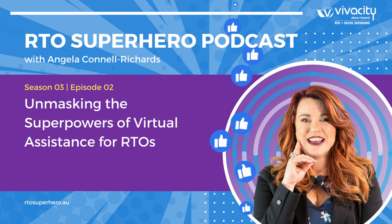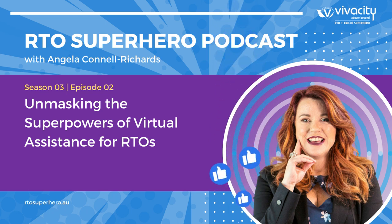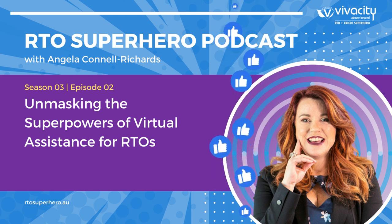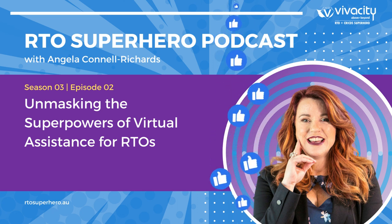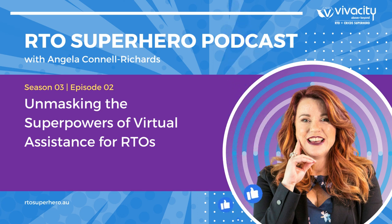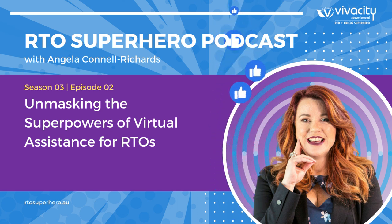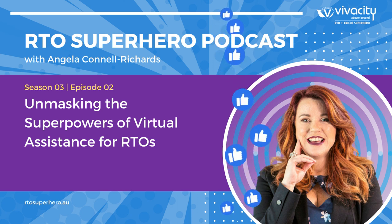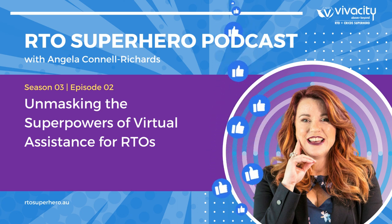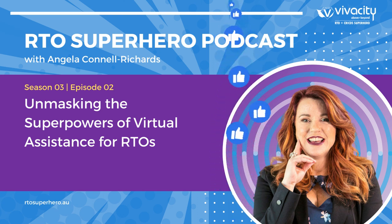Welcome to the RTO Superhero Podcast with me, Angela Connell-Richards, where we'll explore the constantly changing landscape of the training industry. This podcast is for anyone who works in the training industry, who wants to gain insights from my over 30 years of experience as an RTO consultant, RTO manager, trainer assessor, and entrepreneur. Together, we can change lives through education.